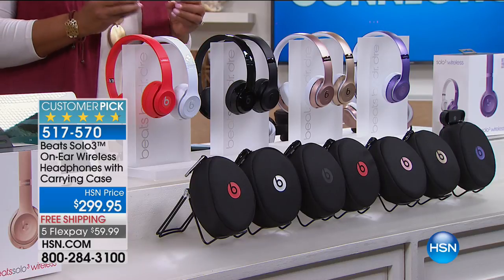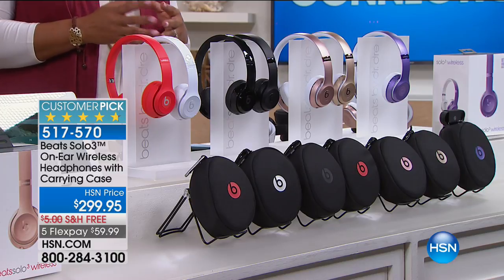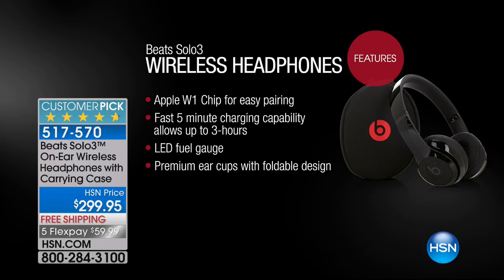Dr. Dre was a legendary music producer who came up with this pristine crystal headphone and earphone, and then sold it to Apple because Apple thought it was incredible. They bought him out and added the Apple chip to it, giving you the new technology. If you're looking around on the internet, you'll see other versions - Solo 1, Solo 2 - but you're not getting the very latest without the Apple W1 chip. That W1 chip provides easy pairing, allows you to be up to 30 to 50 feet away, and it charges in five minutes.